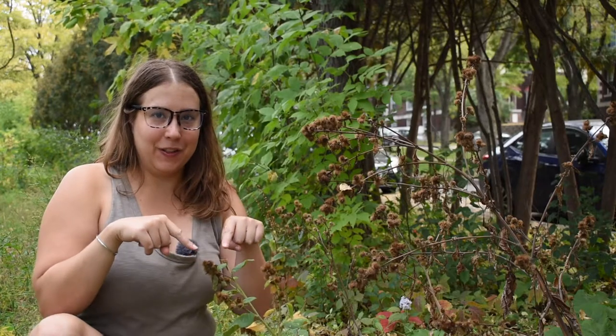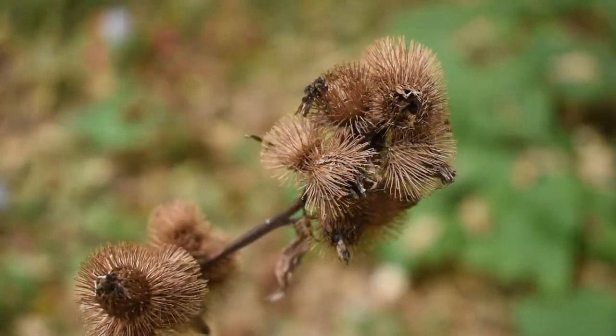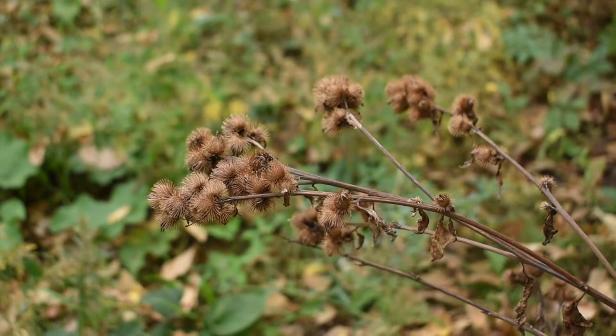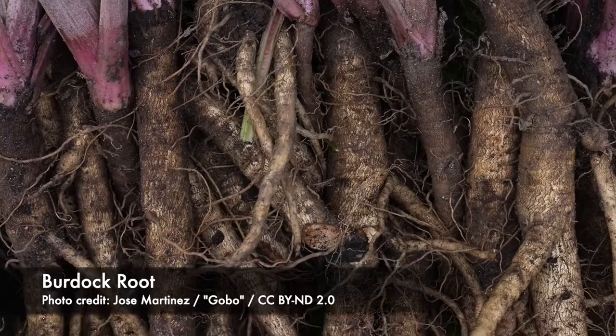Next I want to talk about burdock. This here is an old burdock stalk after the plant has gone to flower and produce seeds. These are the seed heads — probably the part you're most familiar with because they get stuck on your clothes, in your hair, and in your dog's fur. Actually, the guy who invented velcro was inspired by burdock — it was a case of natural design, just a little FYI.